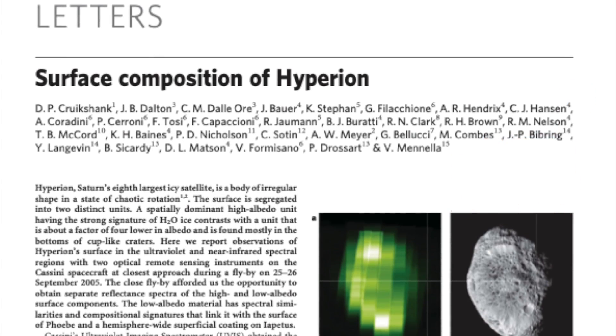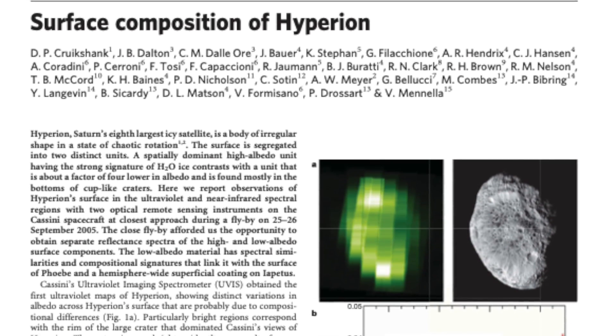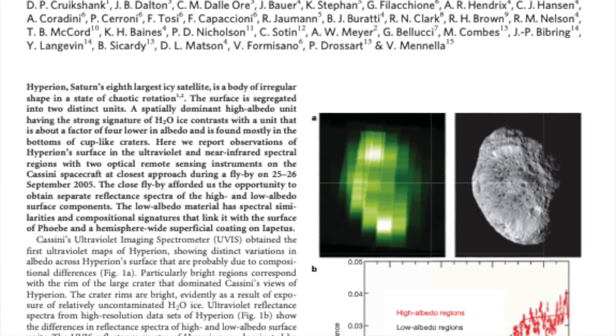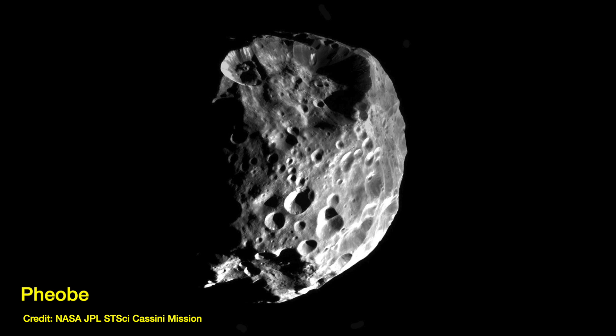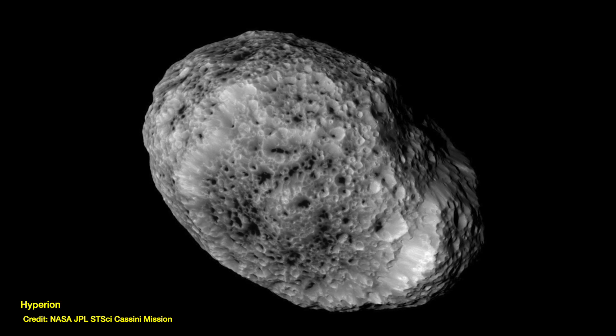More recent work by Cruikshank and collaborators in 2007, using data from the Cassini mission, showed that although the spectrum of reflected light from Iapetus's dark side and Hyperion is very similar, it's also very similar to the reflected light from another of Saturn's moons — Phoebe, the next one out from Iapetus. So a different hypothesis is that all the impacts causing Phoebe's pockmarked surface threw out so much debris into space that it was pulled in towards Saturn, landed on one side of Iapetus, and fully coated the surface of Hyperion. That doesn't explain Hyperion's weird shape or its chaotic tumbling, though. So the jury is definitely still out on how Hyperion became the poster child for the weird and wonderful potato moons of the solar system.